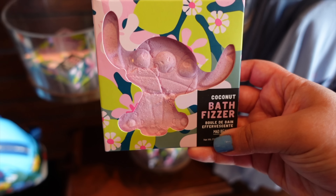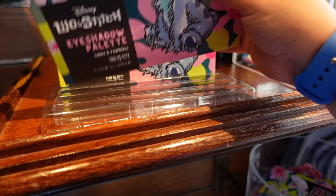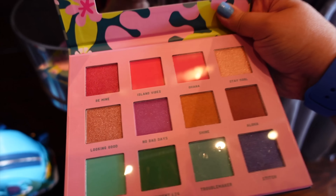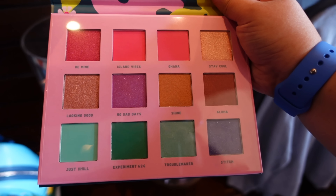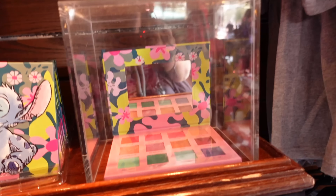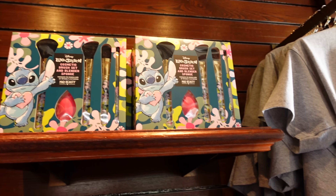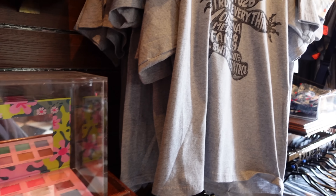There's a Stitch bath fizzer for 7 euros — that's cute! And they even have a Lilo and Stitch eyeshadow palette — Stitch is the last character I'd associate with makeup, but there you go. It's by Mad Beauty and it's 20 euros. The colors inside are named 'Aloha,' 'Shine,' 'No Bad Days,' 'Island Vibes,' 'Ohana,' 'Looking Good,' and 'Just Chill.' There's also a Stitch face mask for 6 euros — I love how his ear pops out a little bit — and a Lilo and Stitch cosmetic brush set and blender sponge for 25 euros.